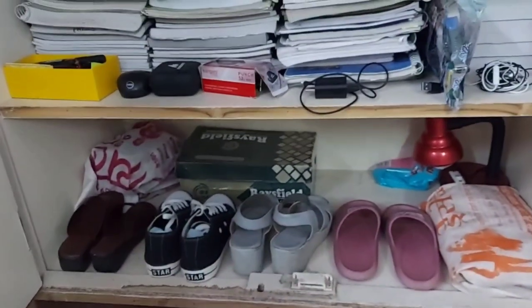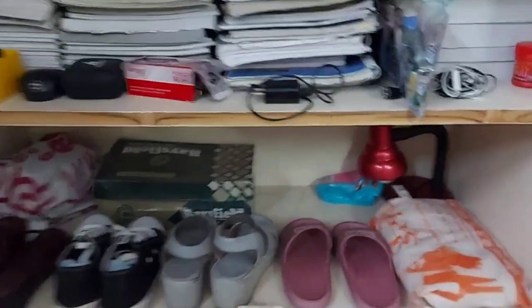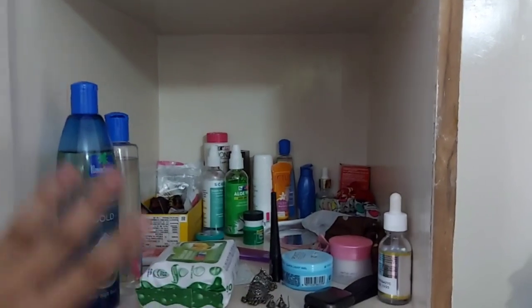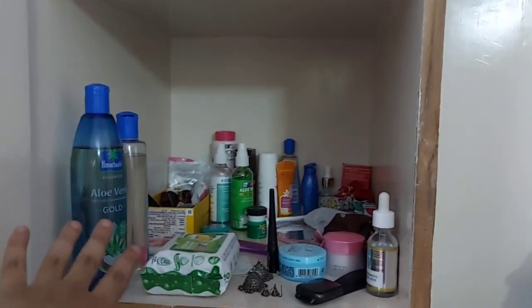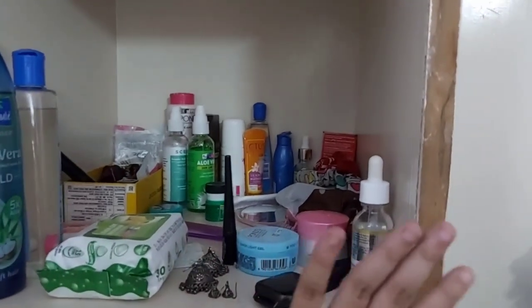I have my shoes — for college a formal shoe, sandals, and slippers. This is my lab coat. This is my cosmetics area. I do not use too much — I have necessary oils, wipes, a smartwatch, and a little cream and powder.